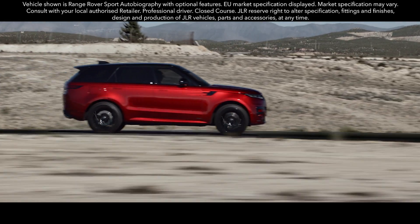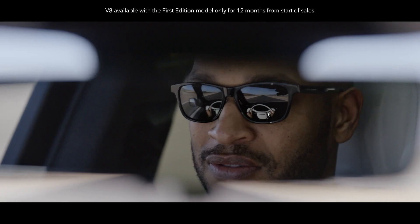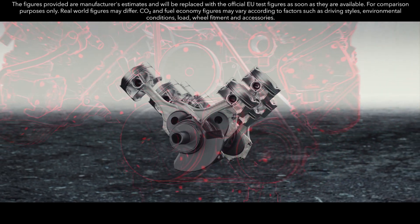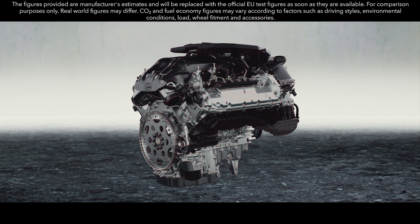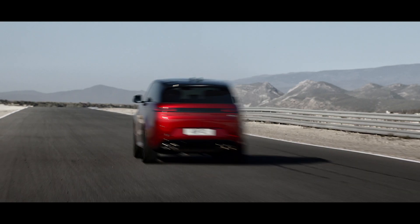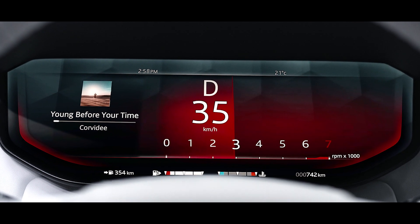The new Range Rover Sport is defined by powerful, efficient performance. The new 530 PS 4.4-litre V8 twin-turbo engine delivers 750 Nm of torque and a characterful V8 soundtrack. It powers this performance SUV from 0 to 100 km per hour in 4.5 seconds, or 0 to 60 mph in 4.3 seconds with Dynamic Launch engaged.